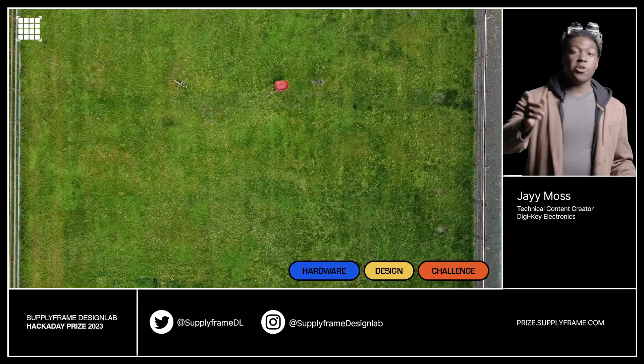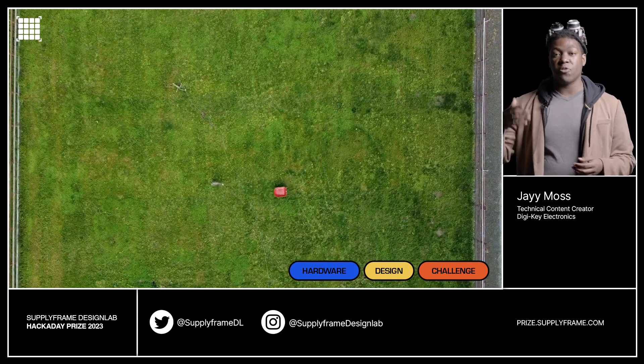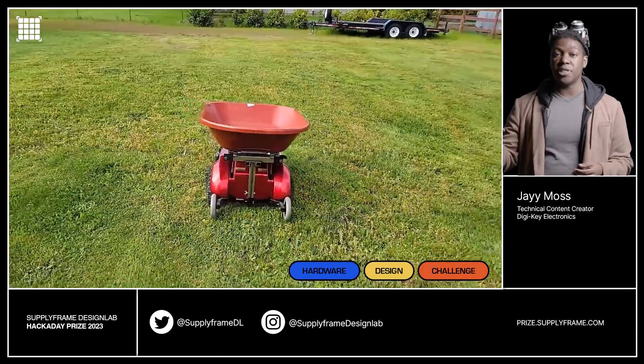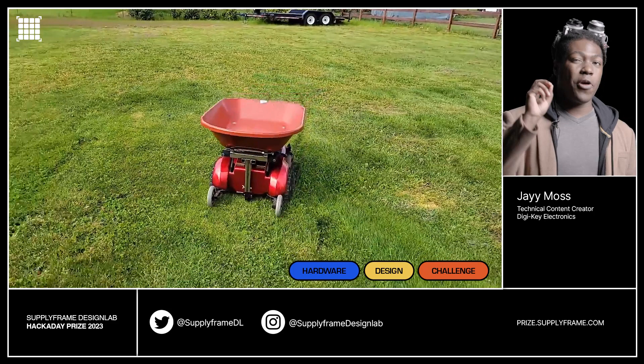The next project will follow you anywhere you want to go: U-Chaster. U-Chaster is a friendly robot that leverages a combination of radio and ultrasound to follow inputs from a user holding a transmitter. It's an incredibly simple design, but it's incredibly loyal as well.